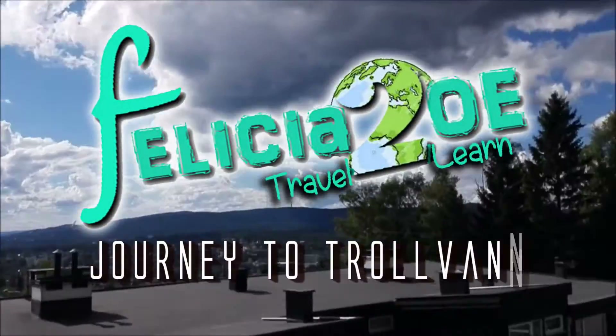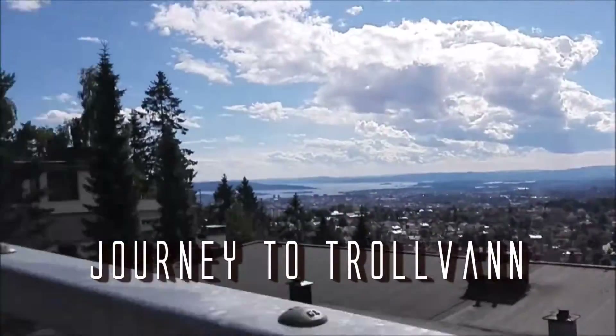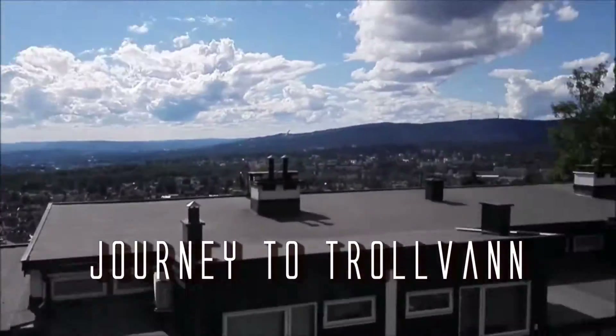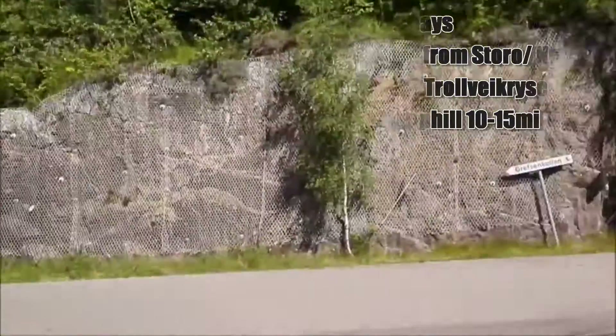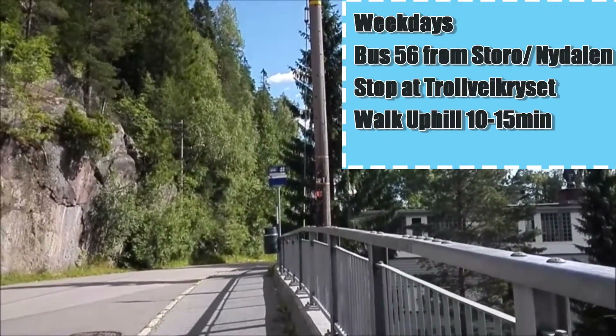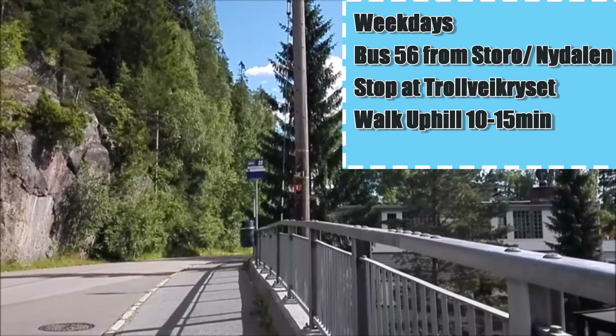Hi guys, I'm Felicia and today I'll show you Trollvann. To get here, there's a bus that operates all the time. It's called bus 56 to Sognsvann and you have to take that to stop at Trollvann by Krisen, which is this bus stop here.